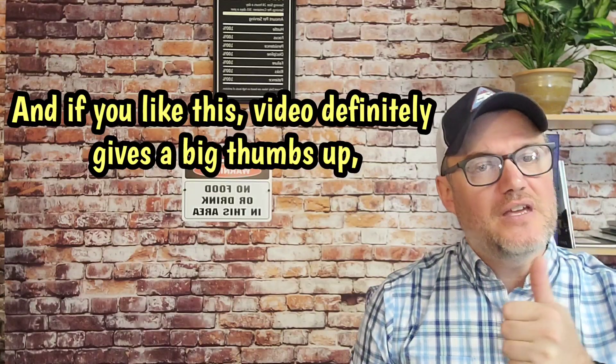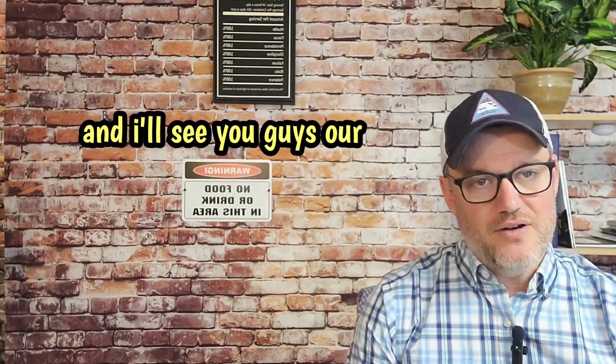If you have questions about this, let us know down in the comment section. And if you liked this video, definitely give us a big thumbs up and I'll see you guys on our next video.